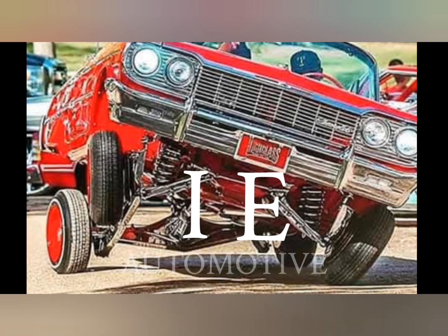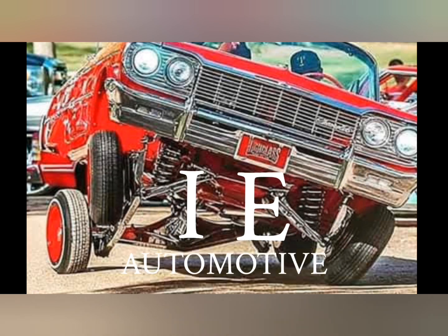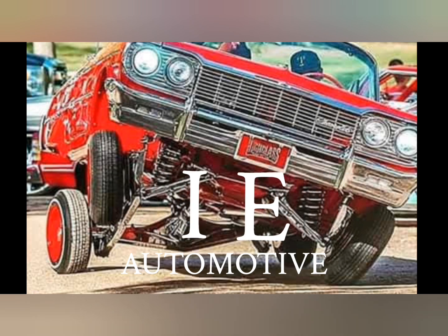Back at you again, singing rhymes, singing raps, doing everything — we don't carry no straps. We got all the beats we need to keep everything going, keep it clean. It's IE Automotive.